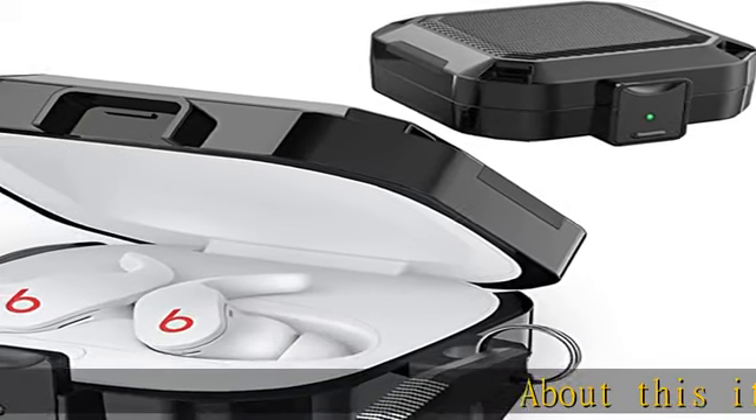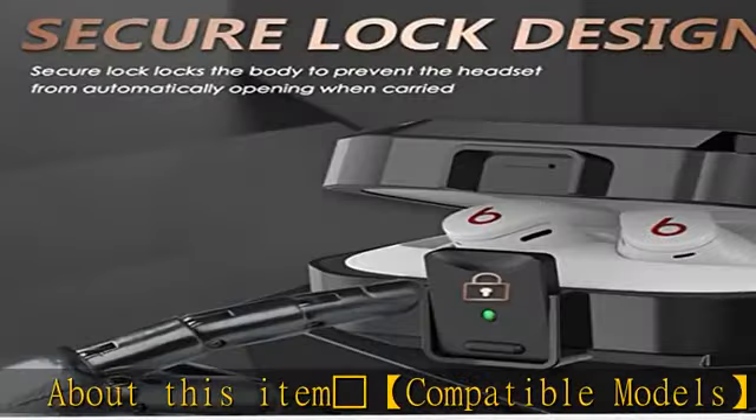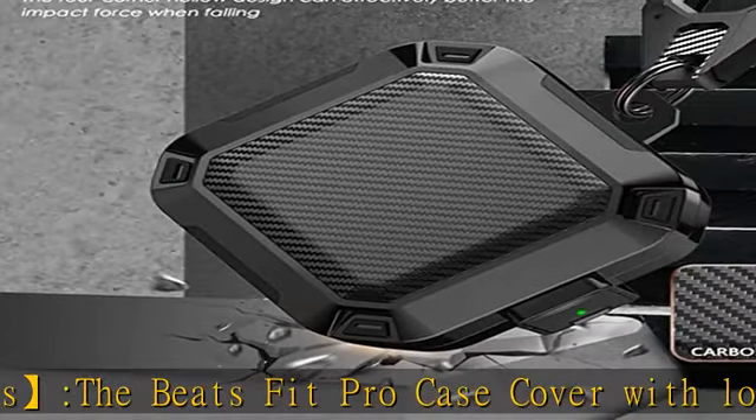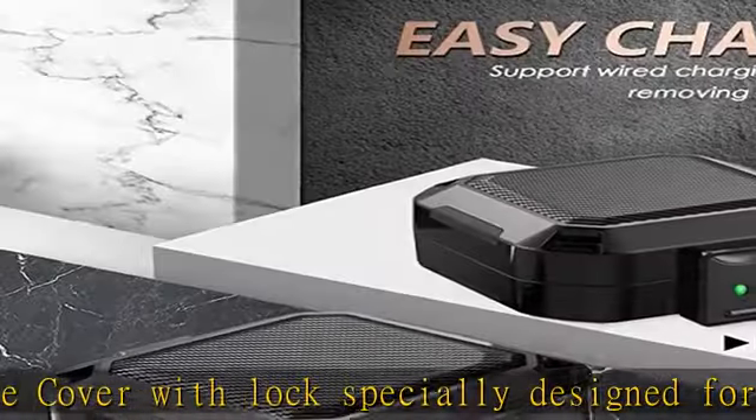Compatible models: the Beats Fit Pro case cover with lock is specially designed for the Beats Fit Pro 2021 released charging case. Not compatible with Beats PowerBeats Pro and Beats Studio Buds. Does not include the Beats Fit Pro 2021 earbuds.